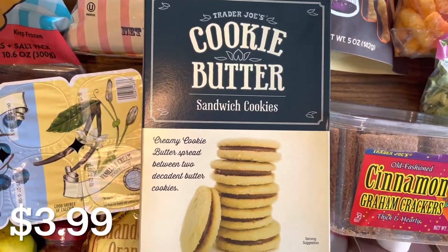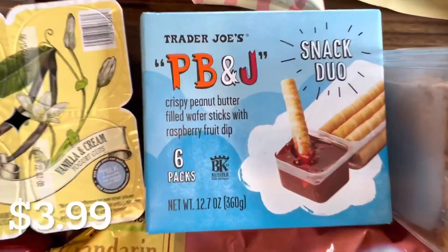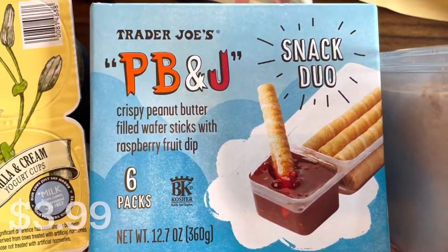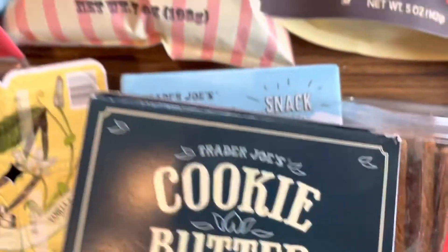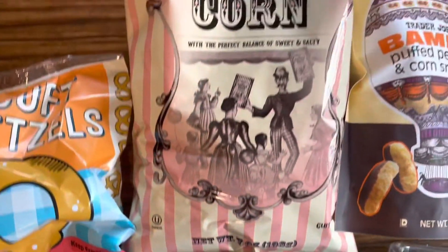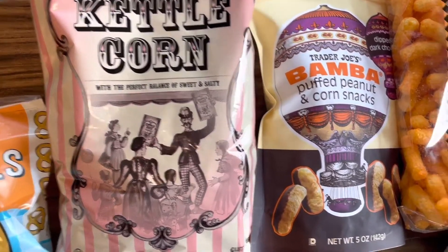I got a box of my favorite cookie butter sandwich cookies — these are the best, make sure you try them. I also got these PB&J snack duo cups; my oldest loved these in his lunch box, so I made sure to grab some more for him. And I got a bag of kettle corn — it's so tasty and the packaging is so cute.